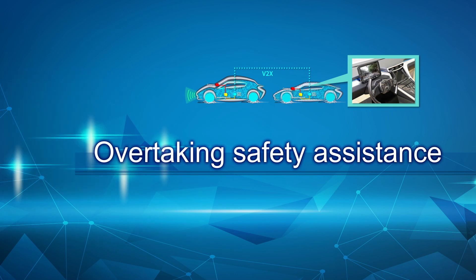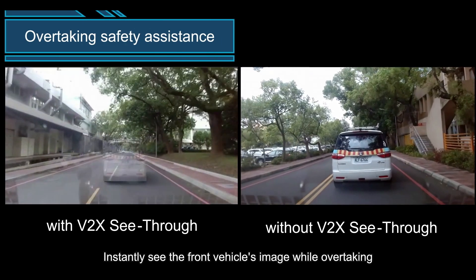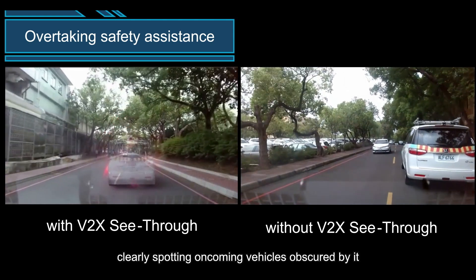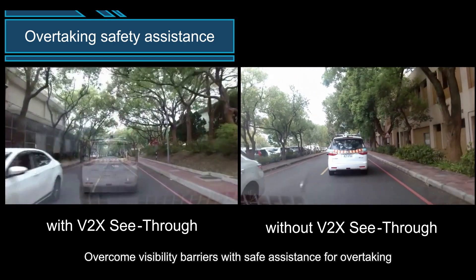Overtaking Safety Assistance: instantly see the front vehicle's image while overtaking, clearly spotting oncoming vehicles obscured by it. Overcome visibility barriers with safe assistance for overtaking.